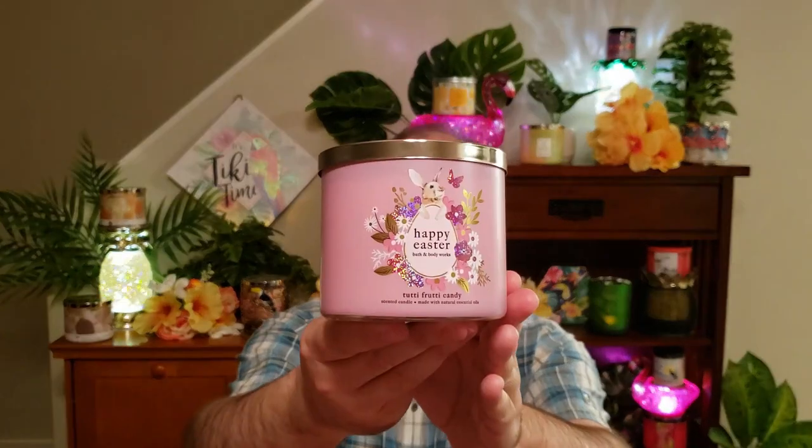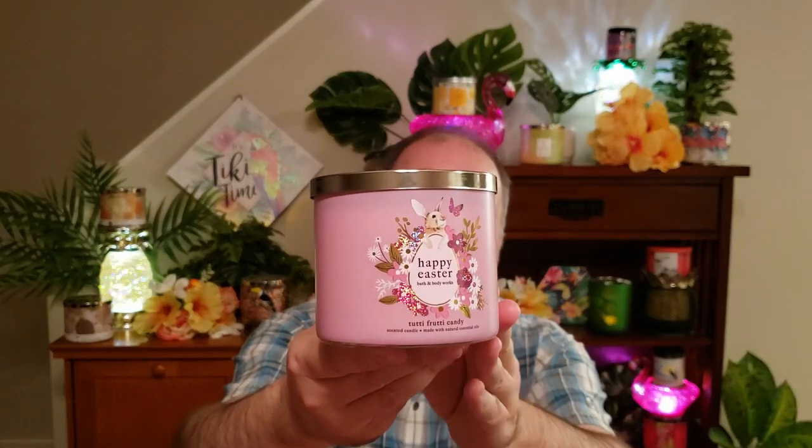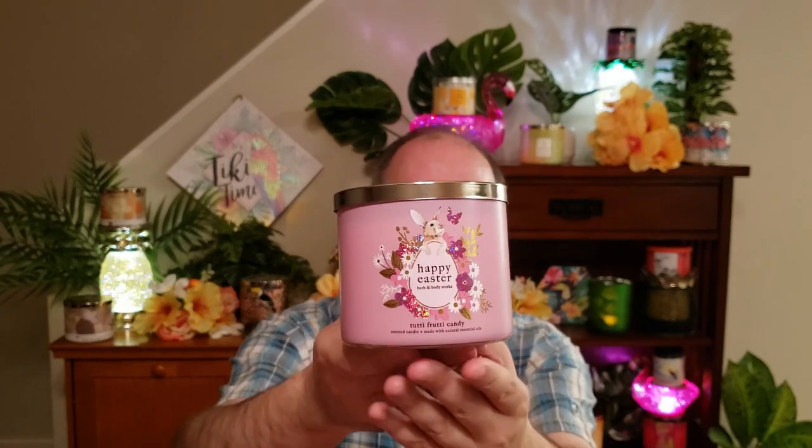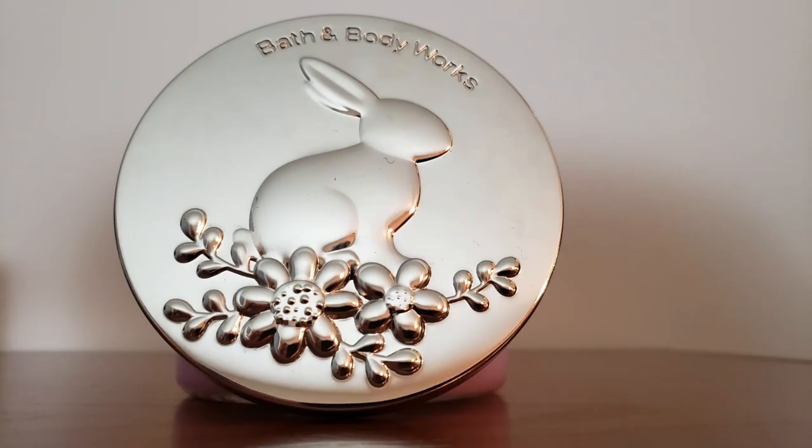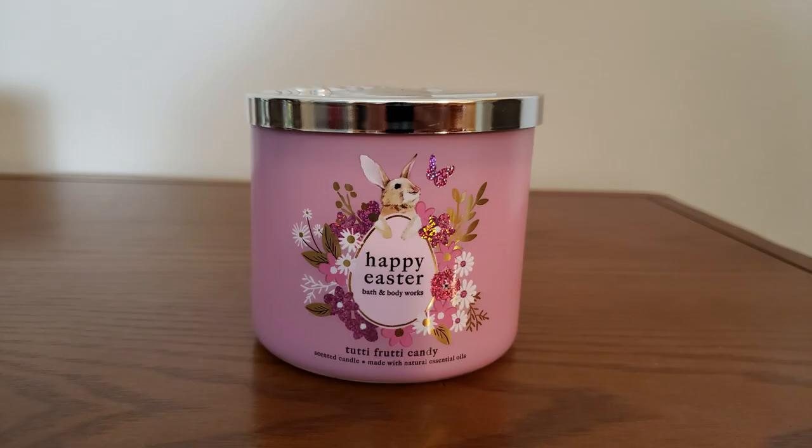I also picked up the Tutti Frutti Candy three-wick candle as Happy Easter. They're saying this is limited edition, and they're here now but only for a limited time. It also has these really cute bunny lids. Your fragrance notes are sweet jelly beans, mixed berries, and sugared lemon. It smells just like the Tutti Frutti Candy we've had in the past. I really like this candle, so I'll probably end up getting another one before they run out.